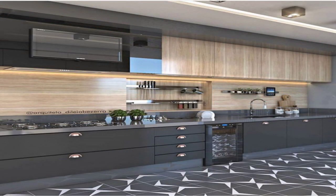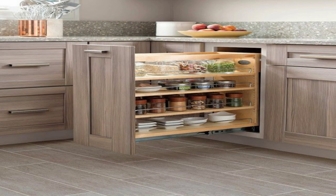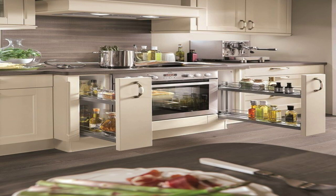8. Drawer Organizer. Keeping your kitchen neat and uncluttered is halfway to making it appear bigger. Keep the counters clear and cabinets organized. These kitchen drawer organizers will keep all the kitchen stuff in place, away from plain sight yet within easy reach.